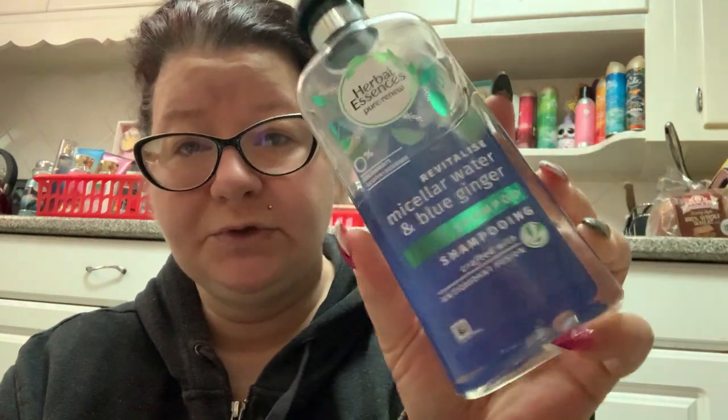Let's start with hair care products. What I've been using lately that I really love is the Herbal Essence Revitalized Micellar Water and Blue Ginger Shampoo. This is really, really good. It smells like flowers — it's got a soapy floral scent that I really, really like. So I've been using this Micellar Water and Blue Ginger Shampoo.